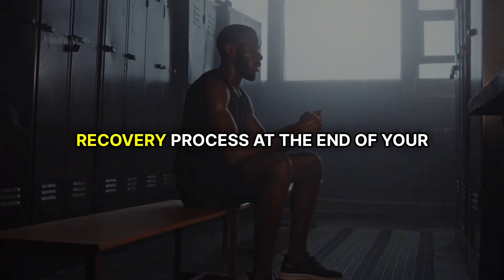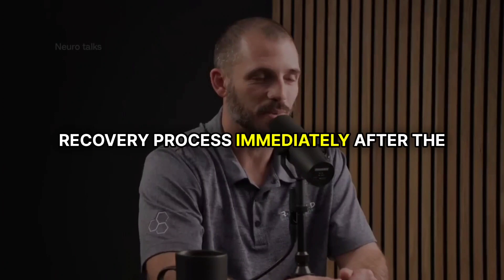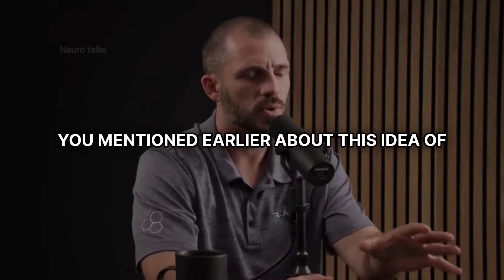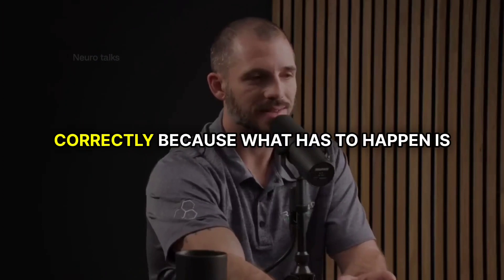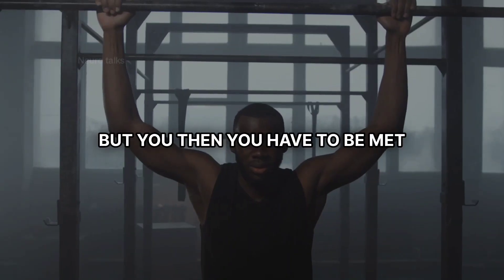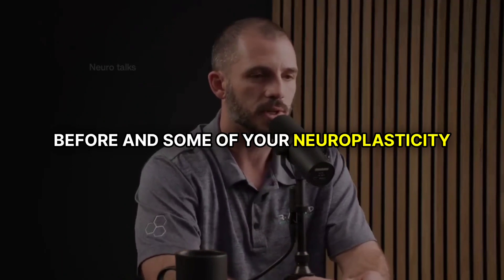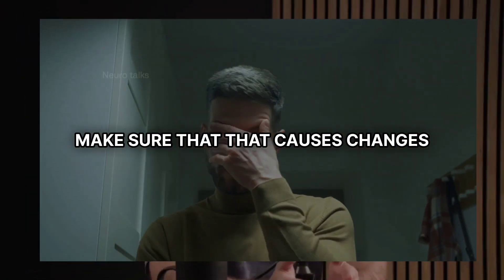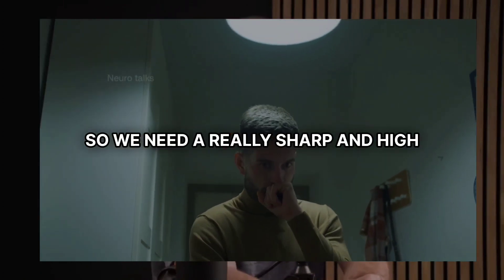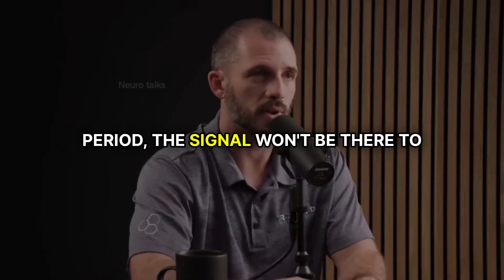You can actually kickstart that recovery process at the end of your current training session. I strongly suggest you start this recovery process immediately after the workout. You need to get a really high peak of stress to cause adaptation, but what has to happen is you need that extremely high peak, and then you have to be met with an extremely sharp recovery back down. We need a really sharp and high inflammatory response, and if you do not meet it with an immediate recovery period, the signal won't be there to maximize your results.